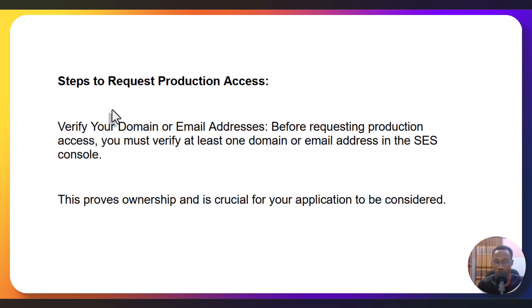Step two: request the production access. These steps are very simple. When you register, what you need to do is verify your domain. You go to the identity section — once you open the SES application and you submit a request to move to production. First, you need to go to the identity of your SES dashboard. You verify a domain name and email address that you want to use to send emails. Before requesting production access, make sure these things are verified. This domain name can be any extension — you must verify at least one domain or an email address. This proves ownership and is one of the crucial parts of your application.